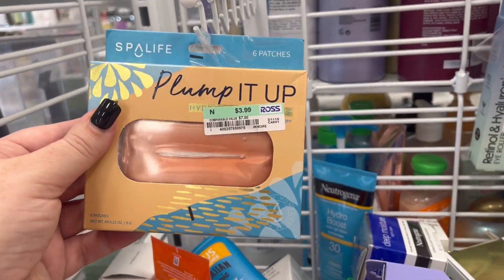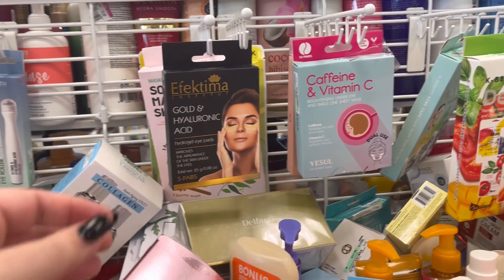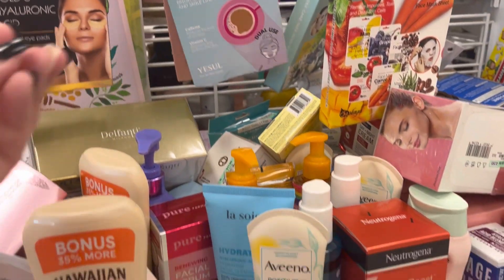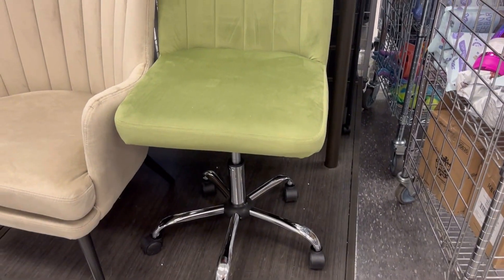They have lip plumping stuff and lip patches. I've never done the lip patches — my lips are pretty full. It's not something I've ever been interested in, but we all have things we like to focus on.